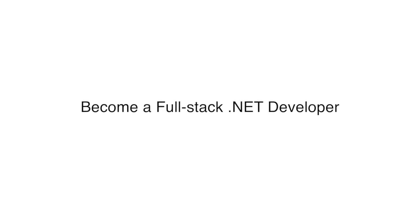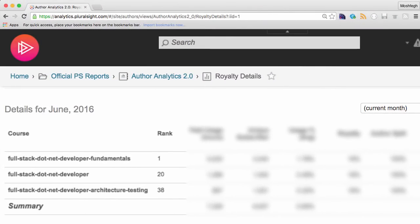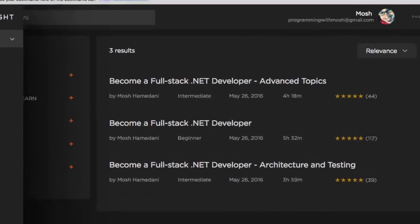Hey guys, it's been three weeks since I published my Pluralsight course 'Become a Full-Stack .NET Developer.' Since then, my course has been ranking number one amongst more than 5,000 courses on Pluralsight. More accurately, this course comes in three parts, and these parts are ranking number one, number 20, and number 38 according to the author's report on Pluralsight, and if you search on Pluralsight you can see all three parts.